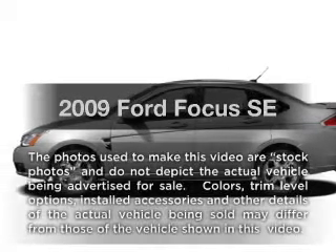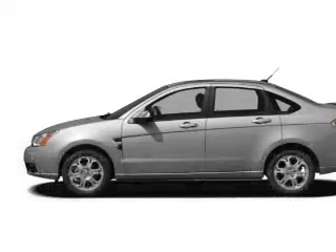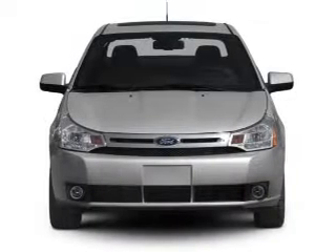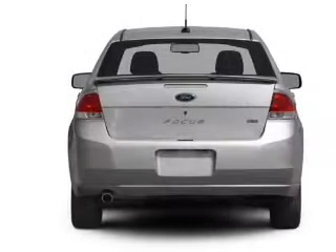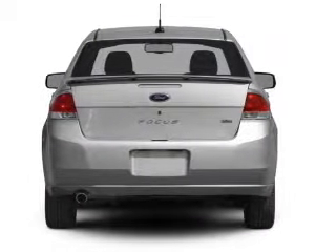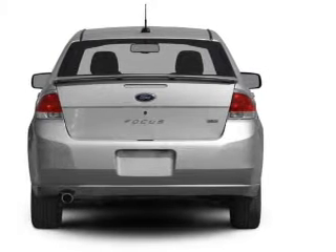Introducing the 2009 Ford Focus. This is the set of wheels you've been looking for, with an efficient 4-cylinder engine. The powertrain includes front-wheel drive connected to a smooth-shifting transmission. Premium wheels lend a distinctive appearance.